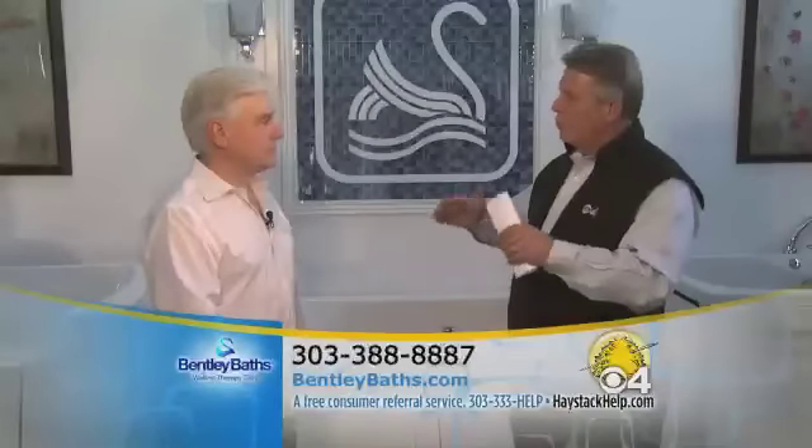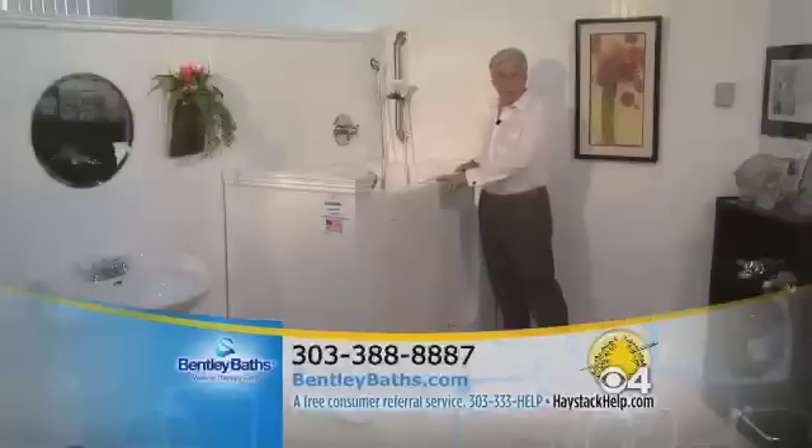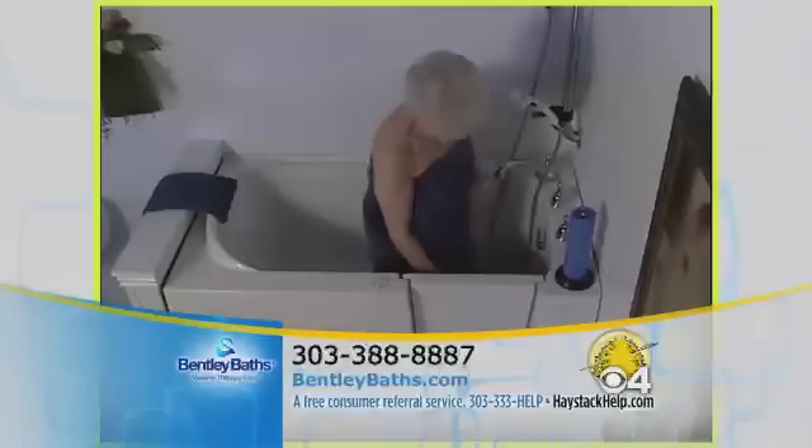George, why don't you take us through and show us a few of your tubs? Sure, I'd be happy to do that. This is our most popular model, the Swan. It's 30 inches wide, 52 inches long, and 40 inches deep. It has a low threshold. This appliance is going to accommodate about 80% of our customers.